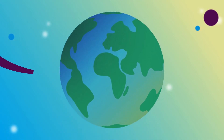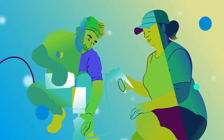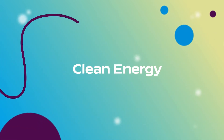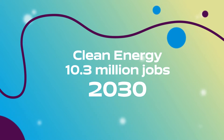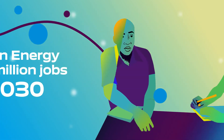Climate change is the biggest threat to our planet. With a degree in Renewable Energy Engineering from the University of Portsmouth, you'll enter into a vital industry focused on solutions that are needed to reverse the effects. The transition to clean energy is expected to generate 10.3 million net new jobs globally by 2030. This huge growth will mean that the opportunities your degree will unlock are endless.